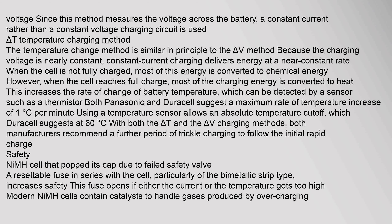The delta T temperature charging method is similar in principle to the delta V method. Because the charging voltage is nearly constant, constant current charging delivers energy at a near-constant rate. When the cell is not fully charged, most of this energy is converted to chemical energy. However, when the cell reaches full charge, most of the charging energy is converted to heat, increasing the rate of change of battery temperature.